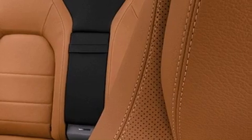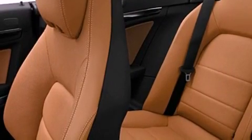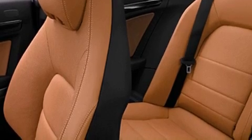An anti-lock braking system, dual airbags, air conditioning, and rain-sensing windshield wipers that can turn on automatically if their sensor identifies water on the windshield.